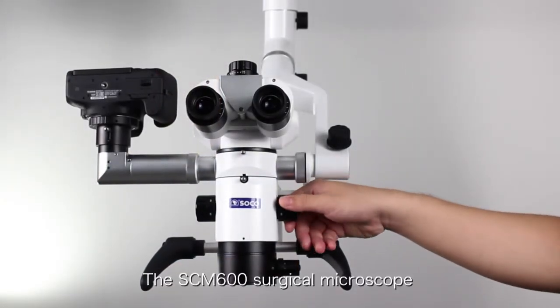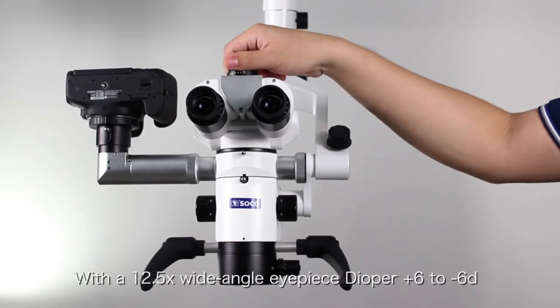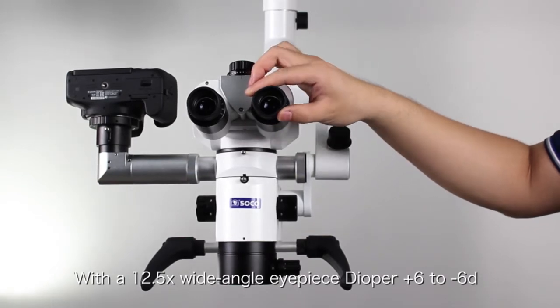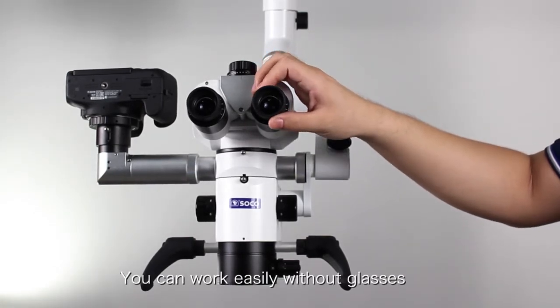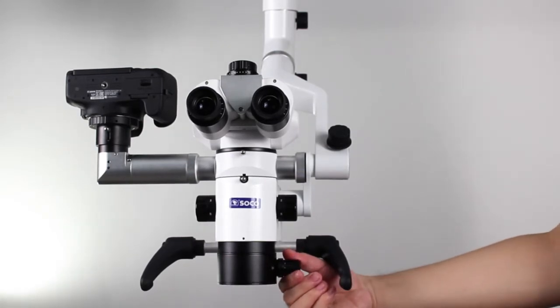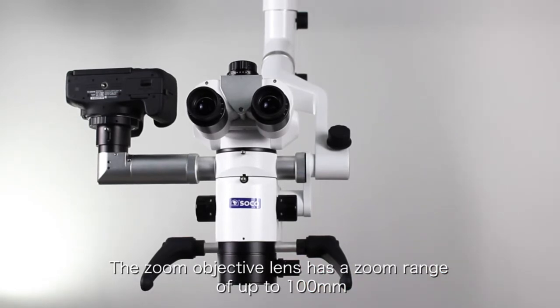The SCM600 surgical microscope has a five-step magnification with 12.5 wide-angle eyepieces. After plus 6 to minus 6D, you can work easily without glasses. The zoom-adjusted lens has a zoom range of up to 100mm.